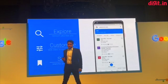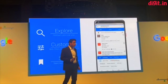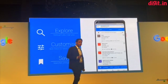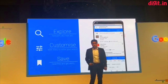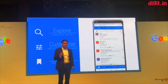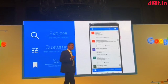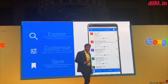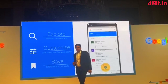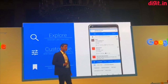First, job search on Google helps you explore and discover jobs from across the web in a convenient format that is built to look great both on mobile and desktop. Secondly, it lets you customize your search results using easily tappable filters that let you quickly hone in on job opportunities that suit you. And finally, it enables you to save jobs and receive notifications when relevant new listings are posted for those searches. So: explore, customize, and save.